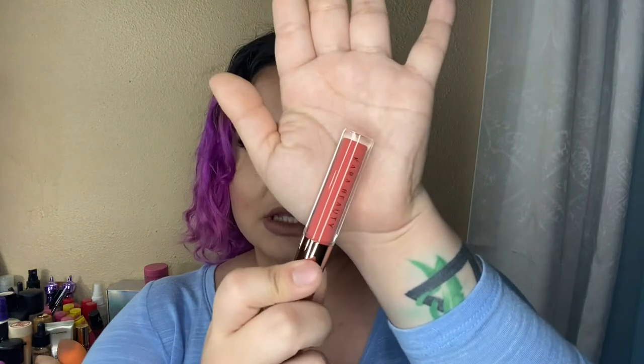This one is called Delicate and it's a matte liquid — I only picked up one metallic, which is really weird. That's what that one looks like — oh my gosh, that's more of like a coral. I love that one as well.